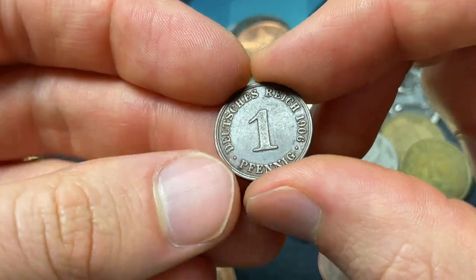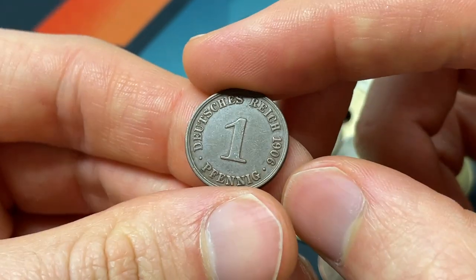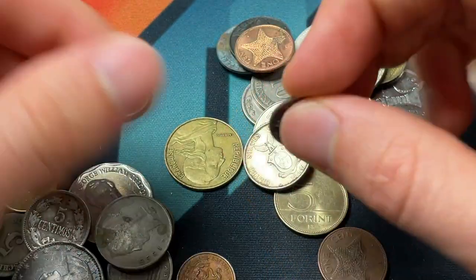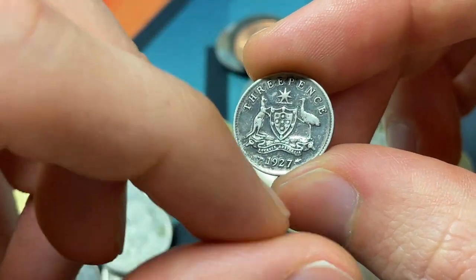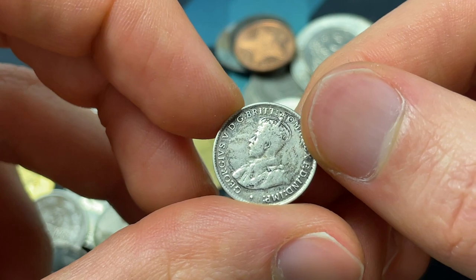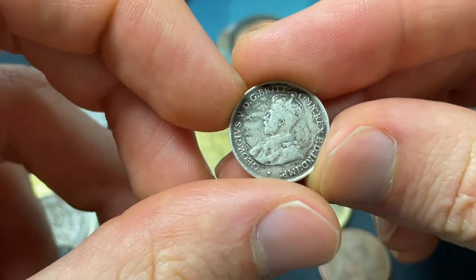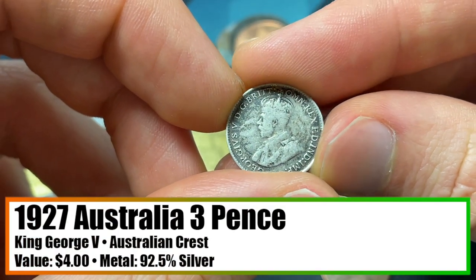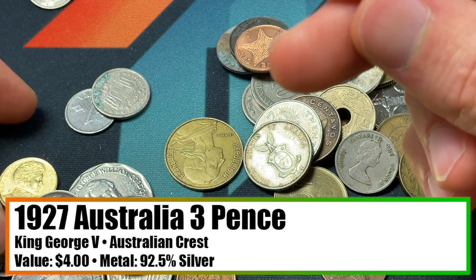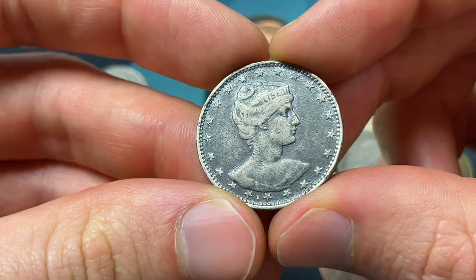And it looks like we uncovered some silver back there. This one's from Berlin, 1906 — one Pfennig from Germany. But then this one is Australian, three pence, 92.5% silver. This is Advance Australia, and we've got King George V. He would rule until 1936. Then you have King George VI come in, 1936 to 1952, so I was giving a little chronology earlier.